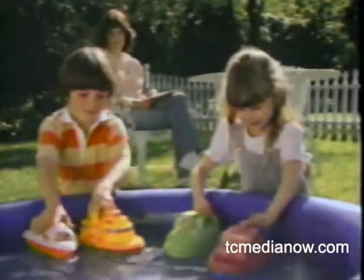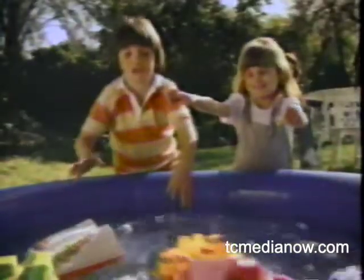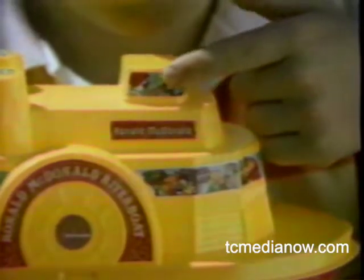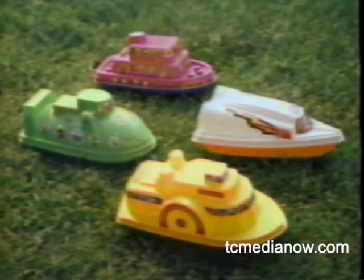You can get one of four different ships each time you buy a Happy Meal at McDonald's. There's a new one each week with stickers you can put on yourself. It's Ronald's Ship Shape Happy Meal boxes at participating McDonald's.